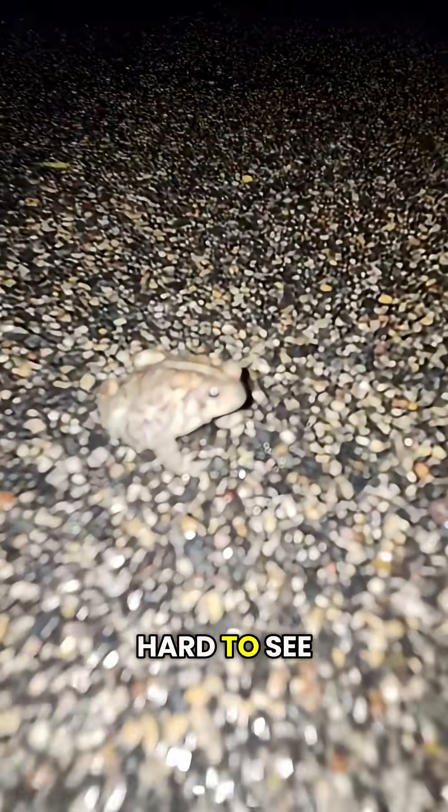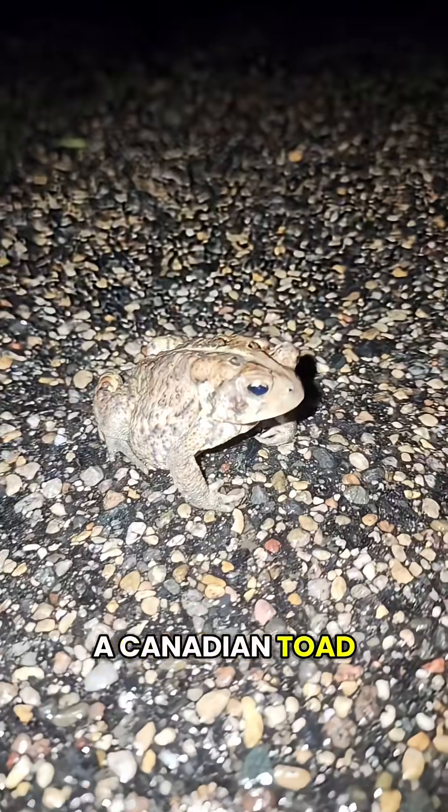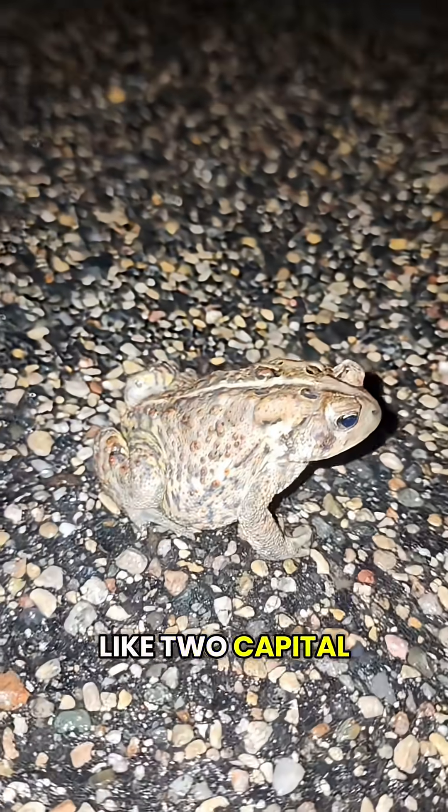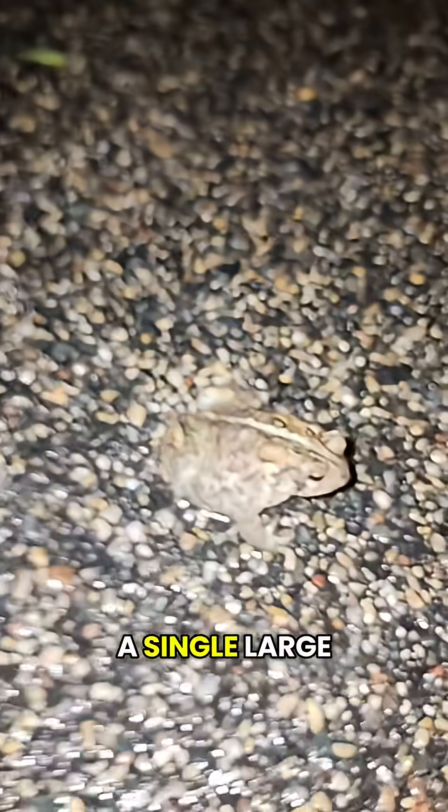Here's an American toad. It's kind of hard to see here, but you can tell it's not a Canadian toad by the bumps on its head. There are two crests between its eyes that look like two capital letter L's. Canadian toads have a single large bump instead.